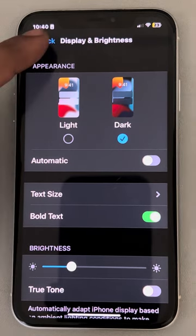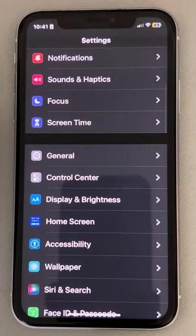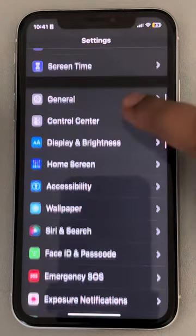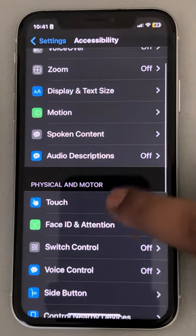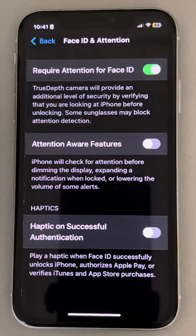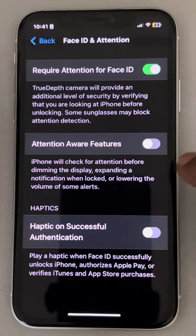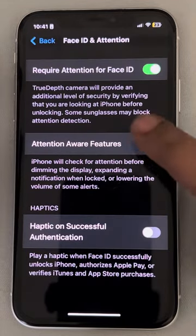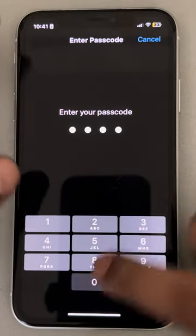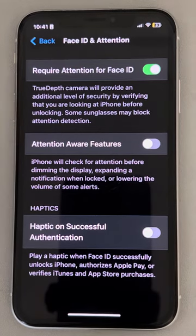One more thing you can do: go back to Settings and tap on Accessibility again. This time tap on Face ID and Attention, and make sure the Attention Aware feature is turned off. Just turn it off if it's on, and your problem should be fixed.